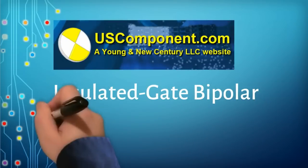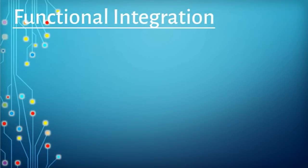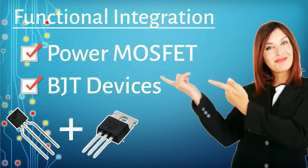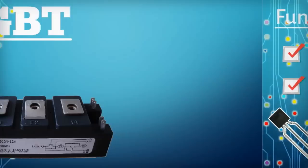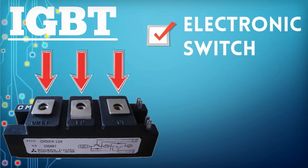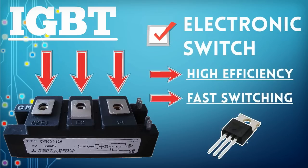The insulated gate bipolar transistor, aka IGBT, is a functional integration of power MOSFET and BJT devices in monolithic form. It combines the best attributes of both to achieve optimal device characteristics. The IGBT is a three-terminal power semiconductor device primarily used as an electronic switch that can essentially combine high efficiency with fast switching, much like the MOSFET.